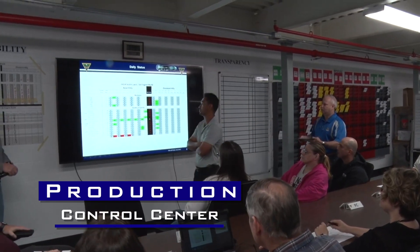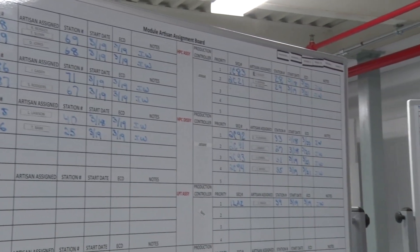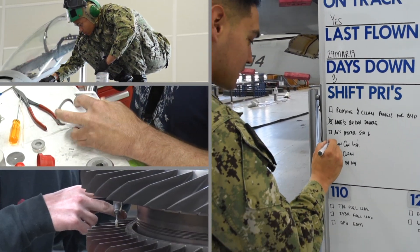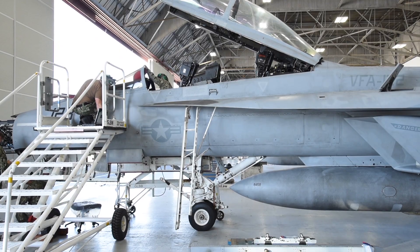All of our production efforts are directed from production control. You walk in now and there is a visualization of all the work that's in progress — boards for each aircraft in flow, broken down by sections of the aircraft and different phases of the work to be accomplished. At any given time you can walk in and see exactly what's happening with each piece of equipment, whether it's an aircraft or a component. It allows us to know exactly who's on each team and which folks are doing what work at a very specific time.